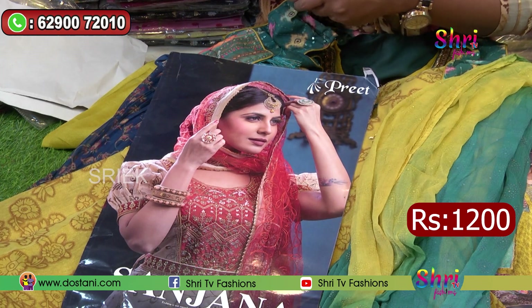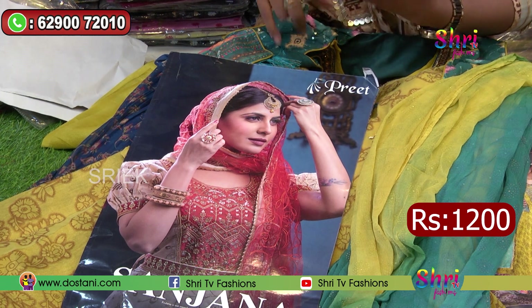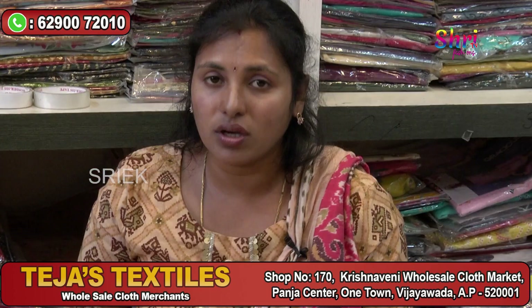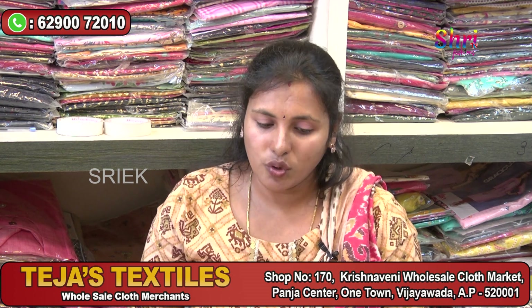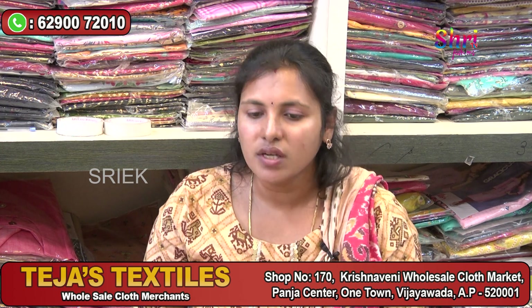We have new collections every 3-4 days. If you have any enquiries, you can call us — there is a video call facility and a collection on WhatsApp. You can choose from the collection and select via video call. For video call orders, there is a minimum order of 10,000. For a direct visit, you can purchase and choose the quality fabric in person.